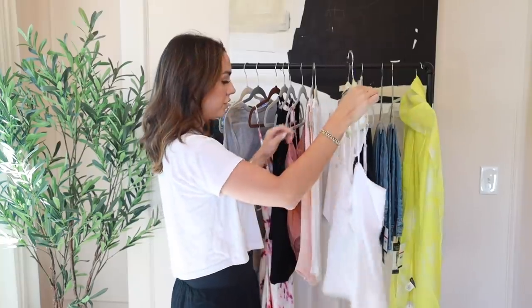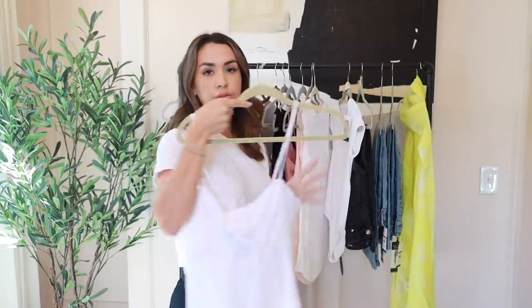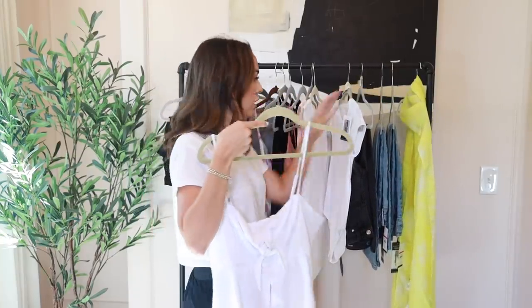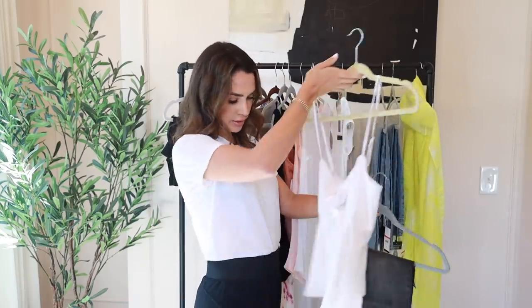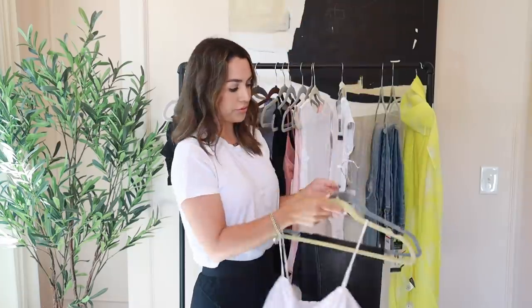First up, I'm going to try on this really cute little top. I think this would be great for a date night. I'm going to pair it with these black denim jeans. Here's outfit number one — I really like this. I love doing a fun top and jeans for a date night.